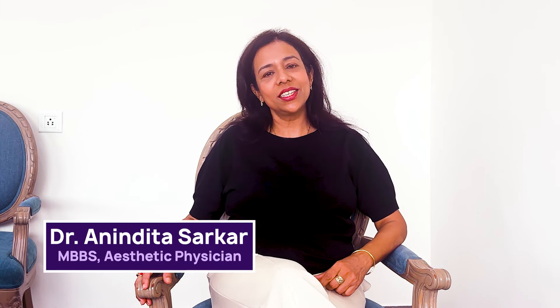Hi, I am Dr. Anandita, Aesthetic Physician practicing for over 15 years, and today I want to talk about the monsoons.